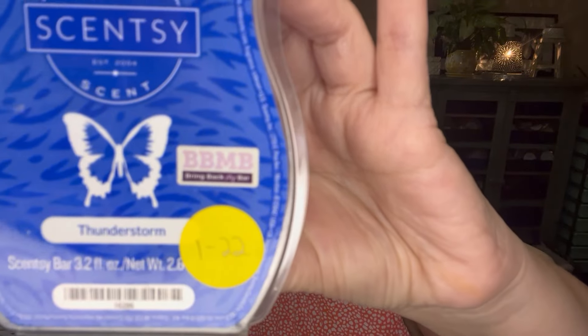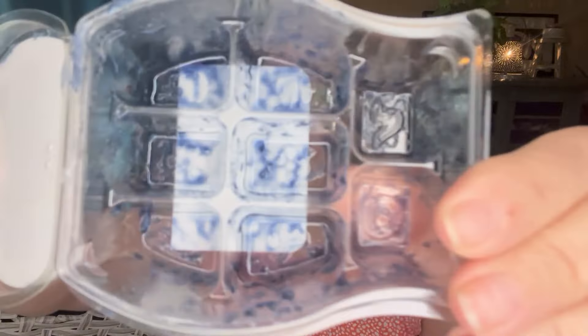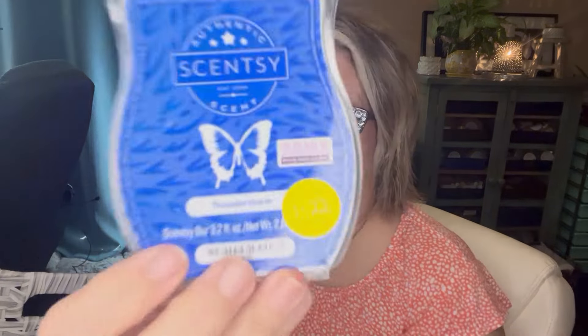This one is Thunderstorm. Scent notes are very refreshing, sharp and spicy, just like the breeze in a storm. I really like this. It is a former Bring Back My Bar and it's a very unique scent. This one was from about two years ago and let me tell you it was still a fabulous thrower — really nice. I put this in my warmers during a really stormy day here in sunny California.